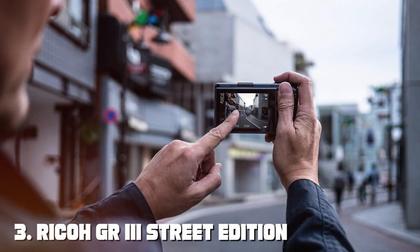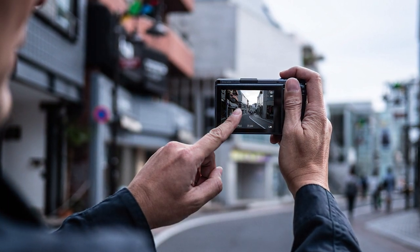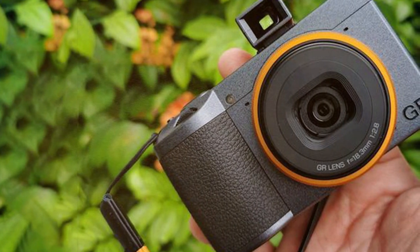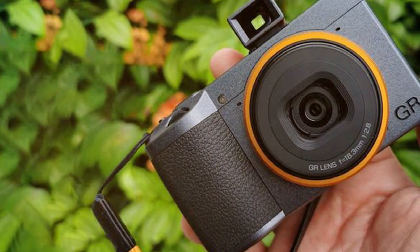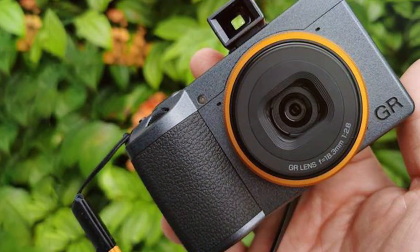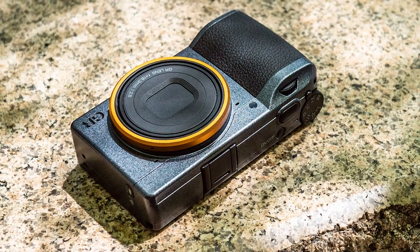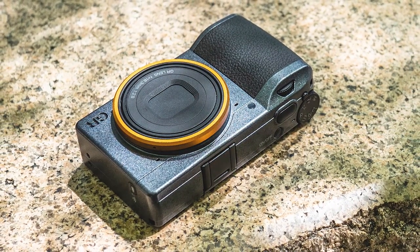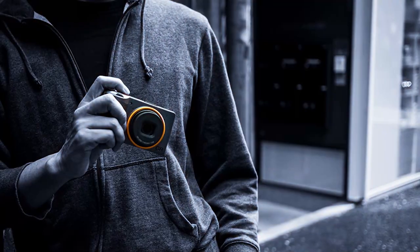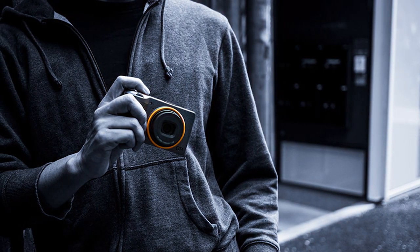The number 3 position is held by the Ricoh GR IIIx Street Edition. The Ricoh GR IIIx Street Edition is a compact and powerful camera designed for street photography enthusiasts. With its 24.24-megapixel APS-C sensor and a high-quality 28mm f/2.8 lens, this camera excels in capturing stunning high-resolution images with superb sharpness and low-light performance. One of its key features is the built-in 3-axis image stabilization, which helps minimize camera shake and ensures that your shots remain steady and crisp.